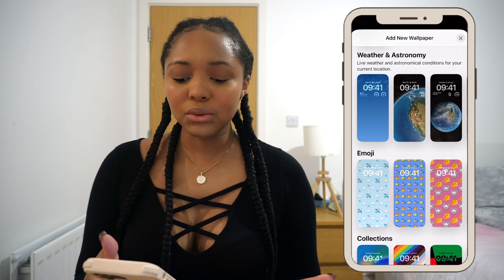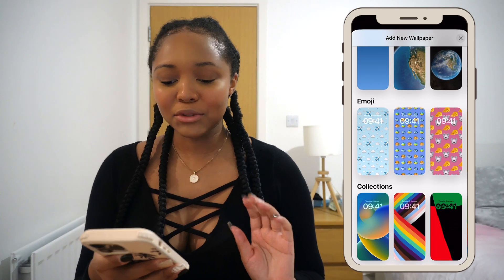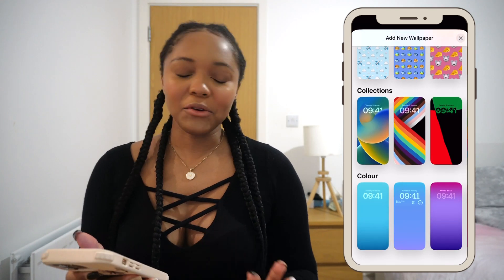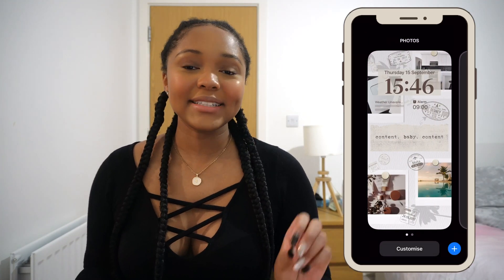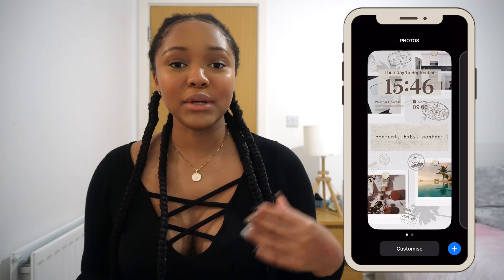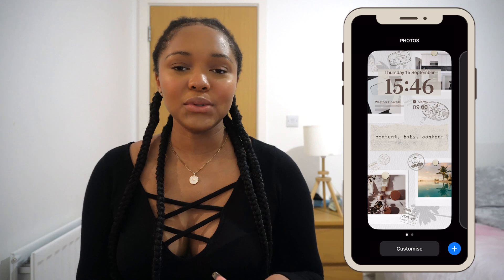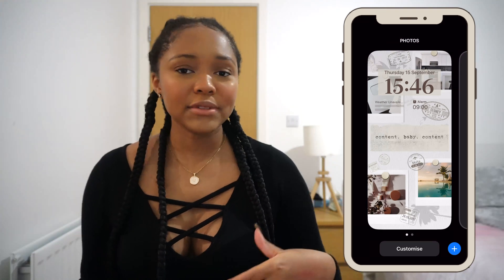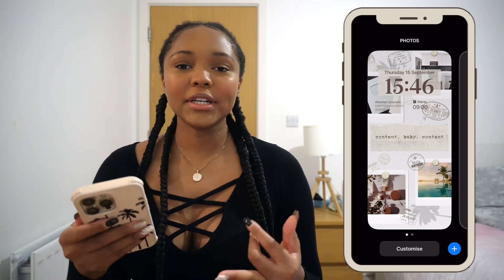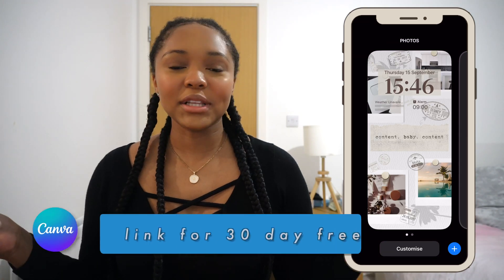The star of the show is obviously the lock screen customization, which is super exciting — the lock screen finally gets some love. There are so many things you can do: weather, astronomy, emojis, gradients, and more. I decided to keep my same wallpaper. If you watched the last video, you know I created this lock screen using Canva Pro, and I also created my custom icons using Canva Pro. I'll have all of that linked down below, including a 30-day free trial of Canva Pro.